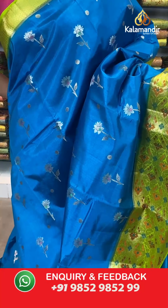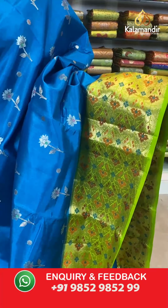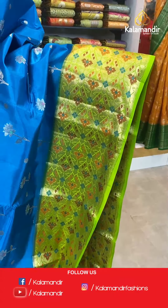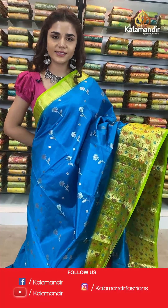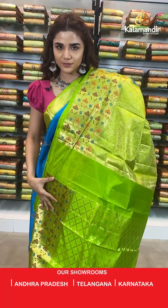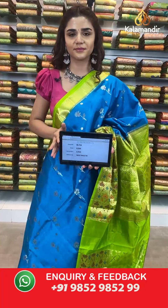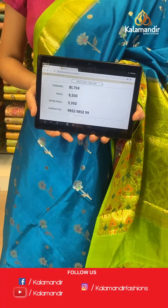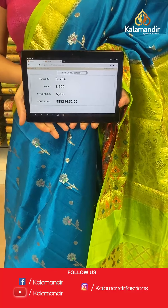Here we have a beautiful blue and green combination. The body has florals and we have a stunning big light green contrast border which has beautiful florals in different colors. With this you have a complementing contrast zari woven pallu and a contrast border blouse. The item code is BL704. Take a screenshot and send to number 9852 985299.